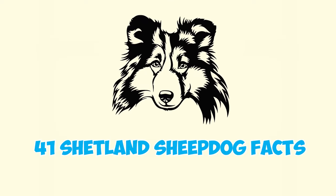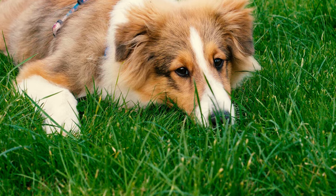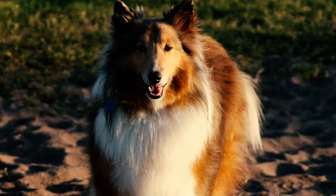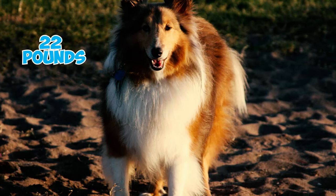41 Shetland Sheepdog Facts Every Owner Should Know. Shetland Sheepdogs, often called Shelties, are small herding dogs. They usually stand around 13 to 16 inches tall at their shoulder and weigh about 22 pounds.